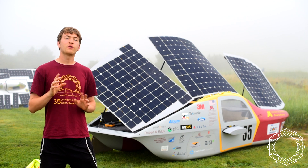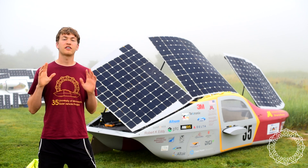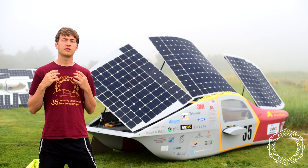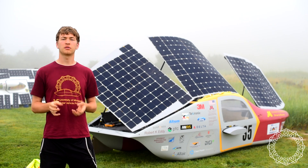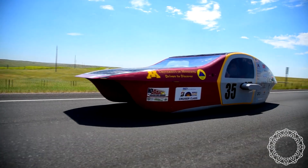Thanks for watching everyone. Don't forget to follow us on Facebook and Twitter, and also check out our YouTube page. In the description below we have a crowdfunding campaign to help us build our next solar car for the 2020 American Solar Challenge.